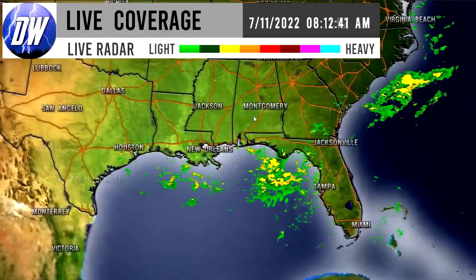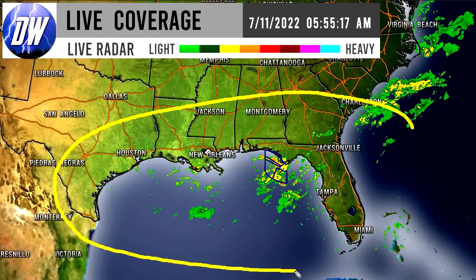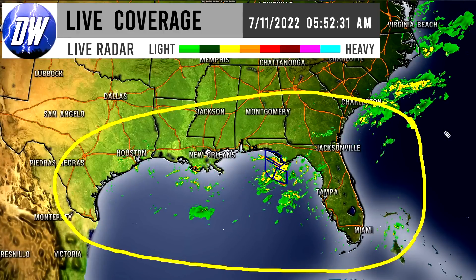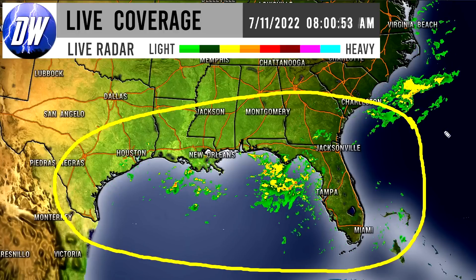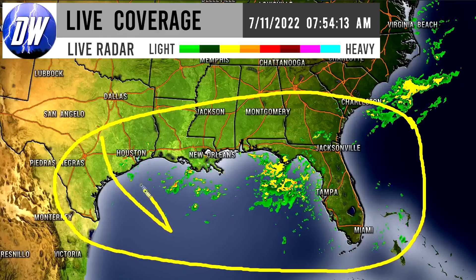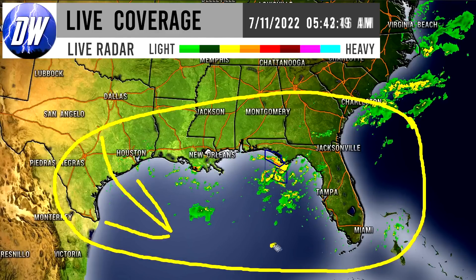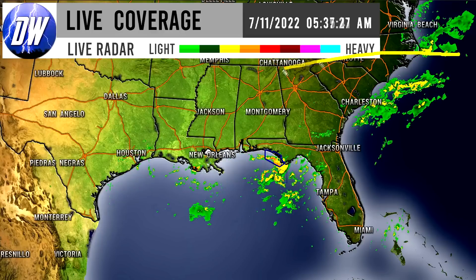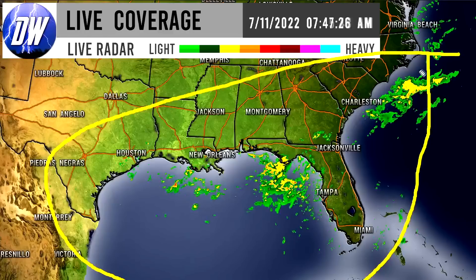We do see some showers moving off the Great Lakes there into Michigan — some of these even look like thunderstorms up there for northern Michigan, but for the most part heavier showers is what I would say. Down here for the deeper south portions of the southeast we're seeing showery activity and thunderstorms as well. Some of the flow is heading off of Texas and on the eastern end some of it is heading into Florida and Georgia — really we can see all these areas seeing thunderstorms throughout the day today.